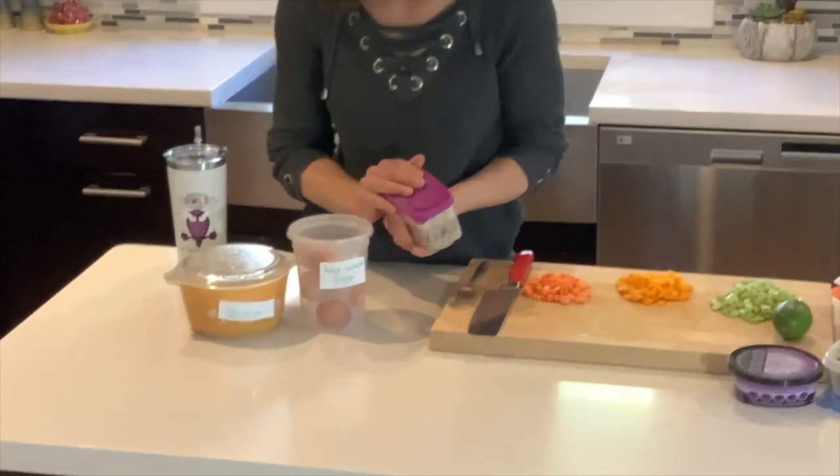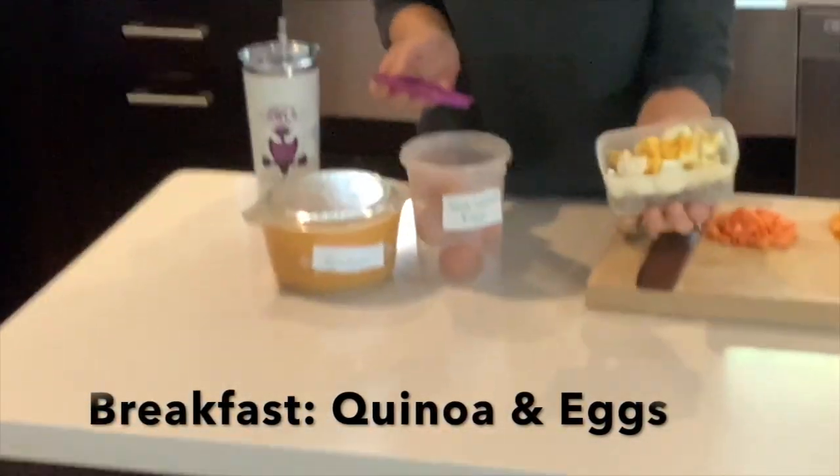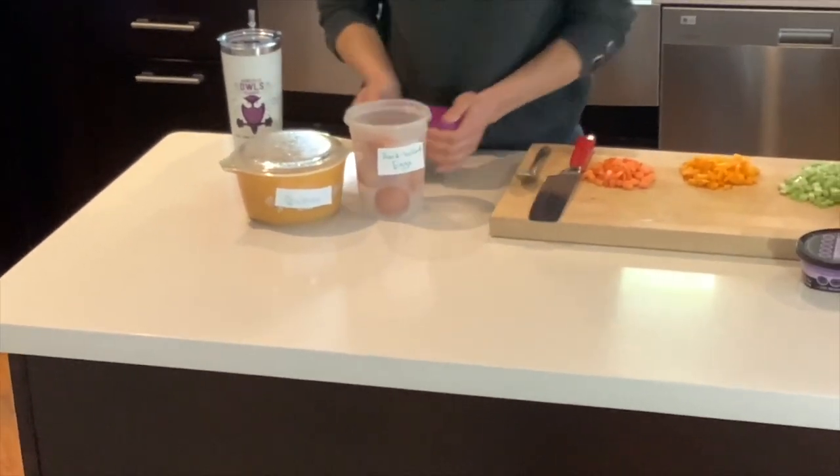That is going to be my breakfast throughout the week. I start work early, I want to have my breakfast with me. Just hard boiled egg and quinoa. I also put some olive oil in there for a little extra fat.